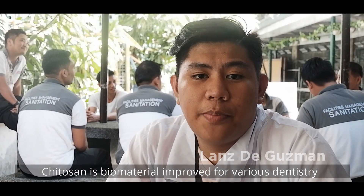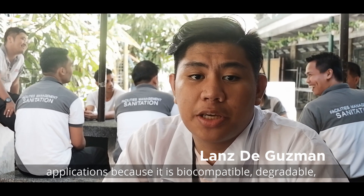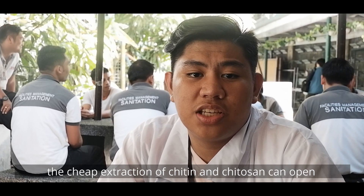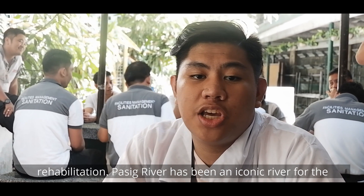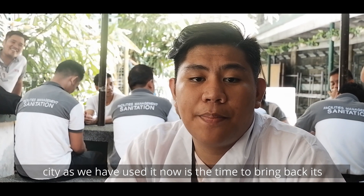Chitin is a biomaterial suited for various applications because it's biocompatible, degradable, non-toxic, and non-carcinogenic. Further optimization of the cheap extraction of chitin and chitosan can open industries in waste management and wastewater rehabilitation. Pasig River has been an iconic river for the city. As we have used it, now is the time to bring back its old glory.